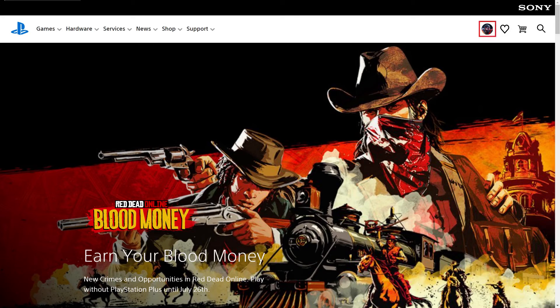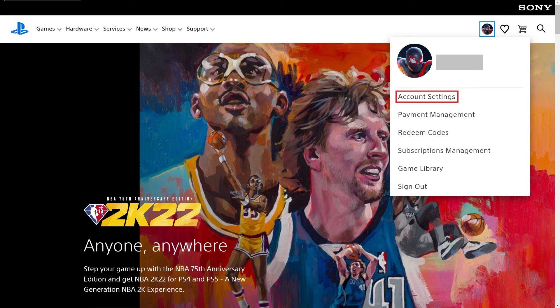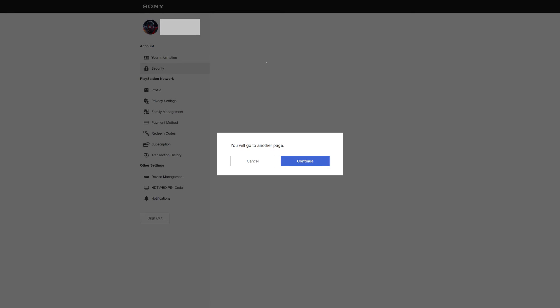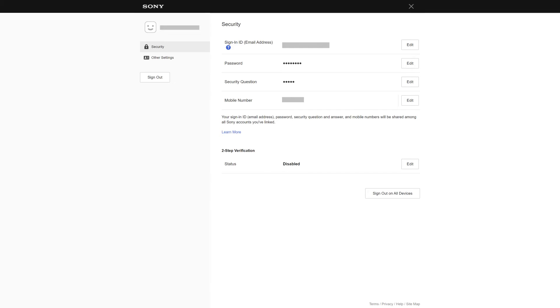Step 3: Click your profile icon at the top of the screen to open a menu, and then click Account Settings. You'll be routed to your Sony Account Settings screen. Step 4: Click Security in the menu. A prompt appears letting you know that you'll be routed to another page. Click Continue. You'll land on the Security screen for your PlayStation account.